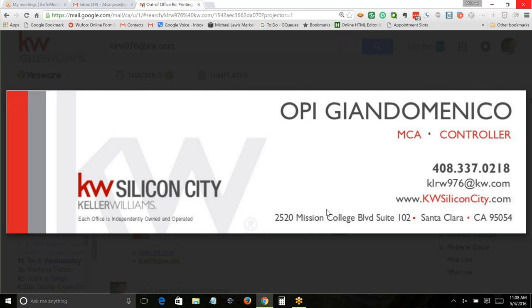They had their phone number — you tap it, it doesn't dial because it's part of an image. Their website — you tap it, nothing happens because it's an image. Why would you do that?